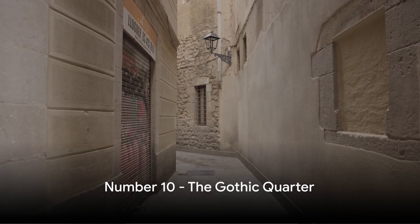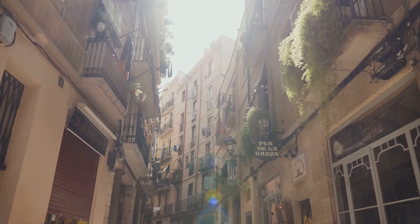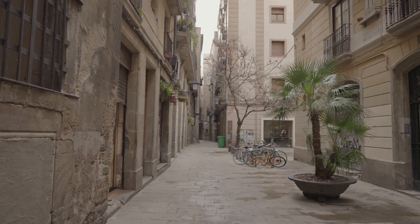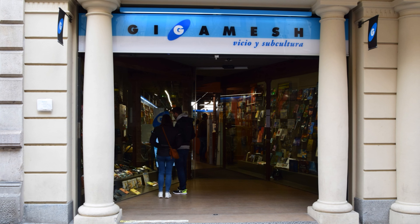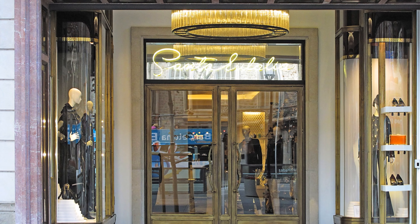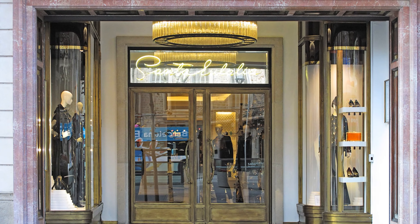At number 10, we have the Gothic Quarter. This charming neighbourhood is a labyrinth of winding narrow streets, a delightful mix of the old and the new. Here, ancient Roman walls stand alongside modernist architecture, creating a unique blend of history and innovation. Stumble upon hidden gems like secluded squares, vintage bookstores and artisanal boutiques, or let the scent of local cuisine guide you to charming eateries tucked away in the corners. The Gothic Quarter, where history meets modernity, is a must-see on your Barcelona itinerary.